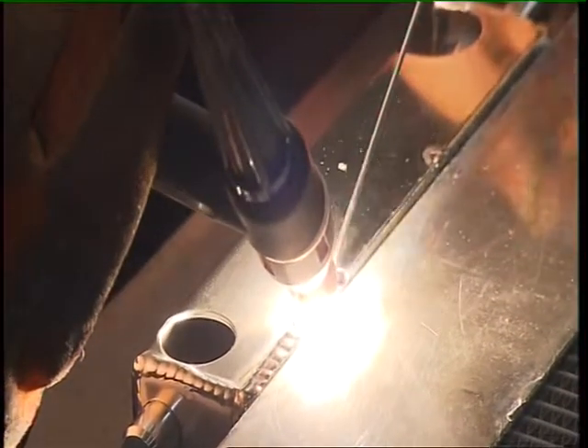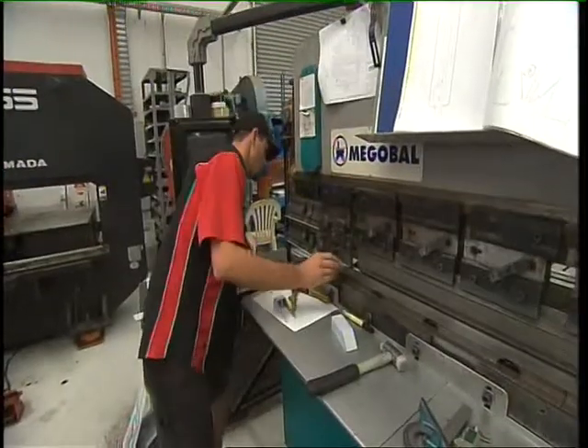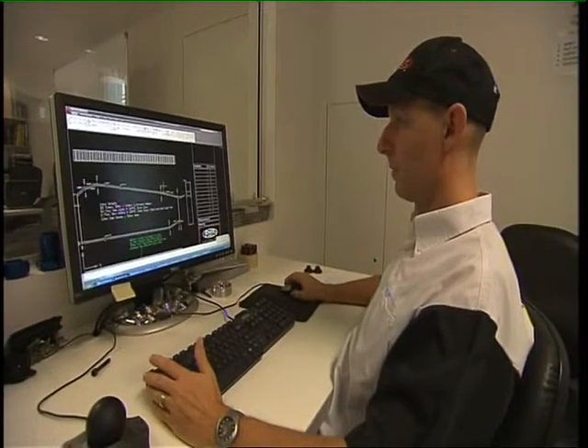Every F1 team obviously wants a different shape because all the cars are different. Weight's a big thing — are they chasing grams? They are chasing grams. You turn up with kilos saved and they're certainly your best friend. We're developing product all the time to reduce weight and improve thermal performance, working on different shapes and techniques. We're now able to successfully produce all sorts of shapes that two years ago we had thought were perhaps not possible. This has driven the company technically to the point that we're no longer just a radiator manufacturer — we are an engineering company that makes radiators.